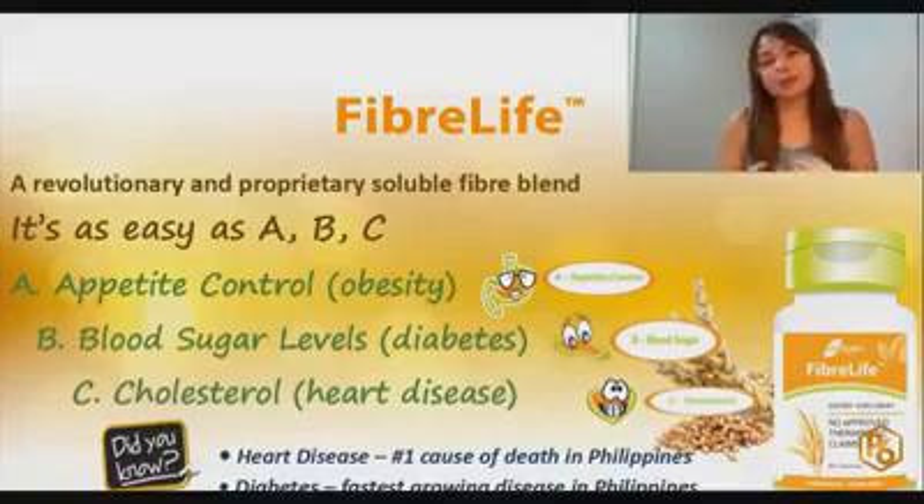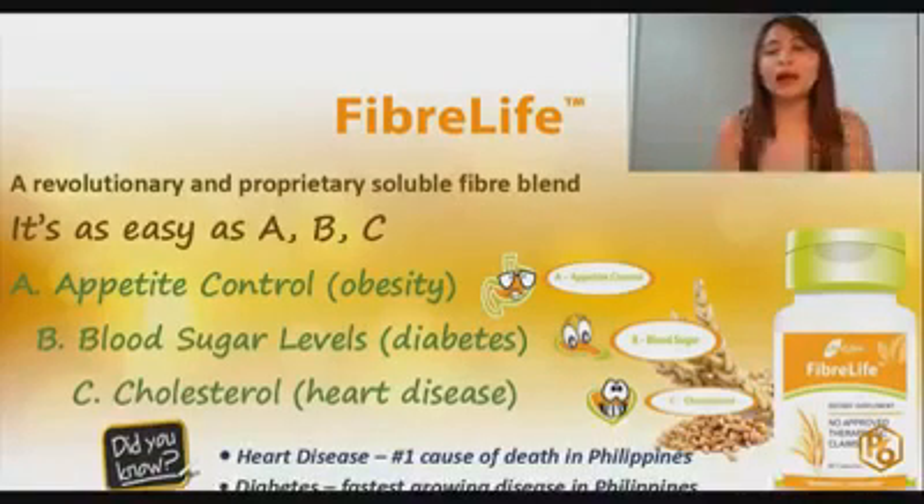How does it help with heart disease? When it bloats inside your body, it will act as a sponge. It will bind the bad cholesterol, eliminating it from your body before it gets absorbed.